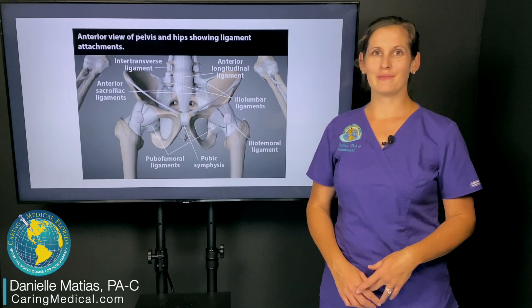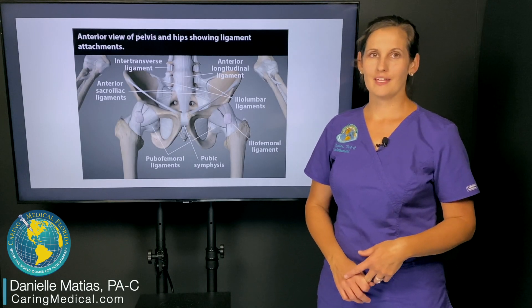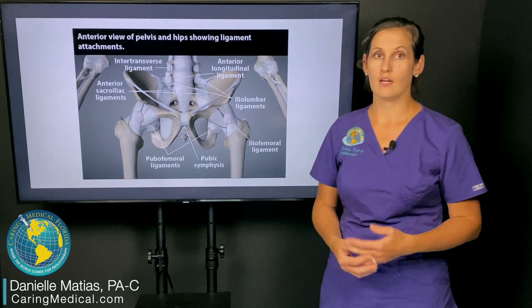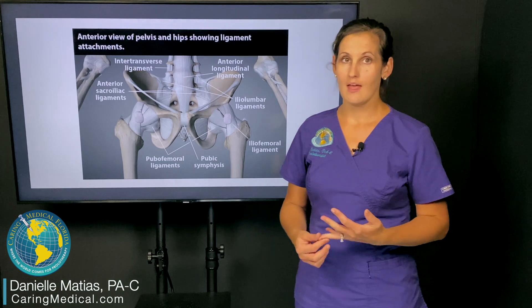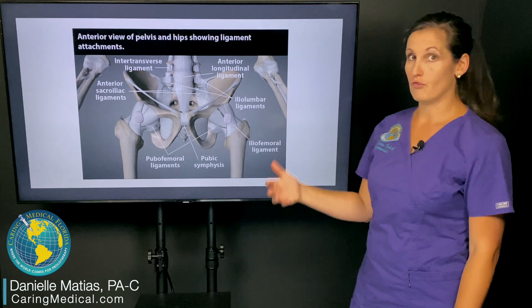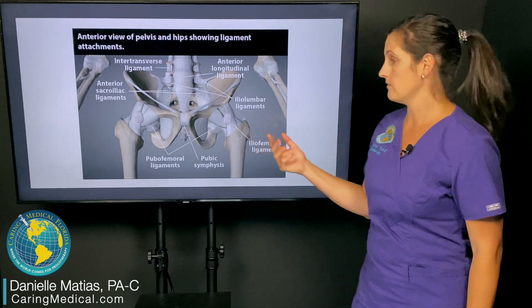Hi, I'm Danielle Matus at Caring Medical Florida. We often get questions from patients that are suffering from chronic pubic pain or chronic pelvic floor pain. To show you what we're talking about today, this is actually a model and depiction of all the soft tissue and all the ligaments of the pelvis.